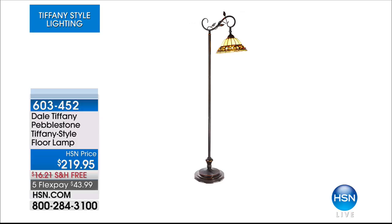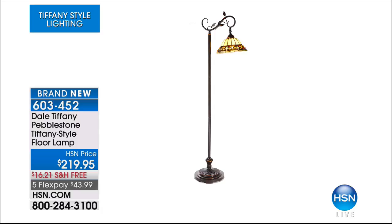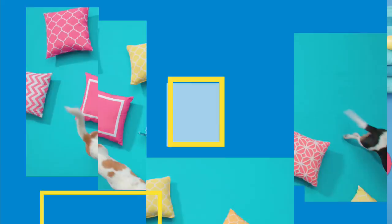Still available from the beginning of the show — only 20 remaining of the Pebble Stone Floor Lamp. We started with 47. It is extraordinary, beautiful, the perfect size and height to make a difference in any room. This is the one with actual pebbles, the stones, the river rocks in its design. That explosion of electric color when you turn it on is breathtaking — even if it's off, it looks so beautiful. $43.99 on a credit card, item number 603452.